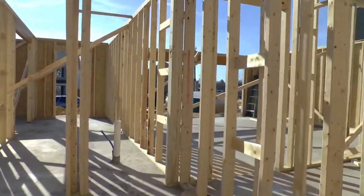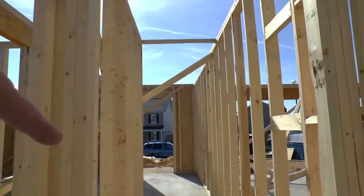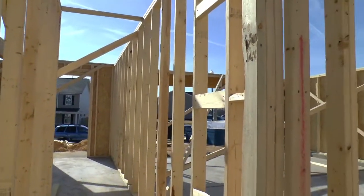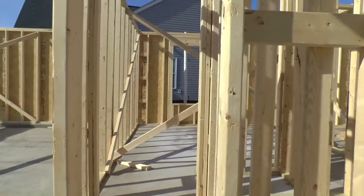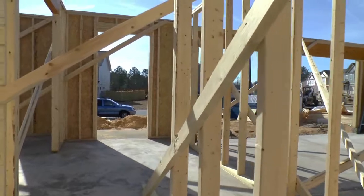I believe the stairs are going to be in the front, coming up right there. You've got a downstairs bedroom right over here. And since there's not a second floor yet, that's what we have to see.